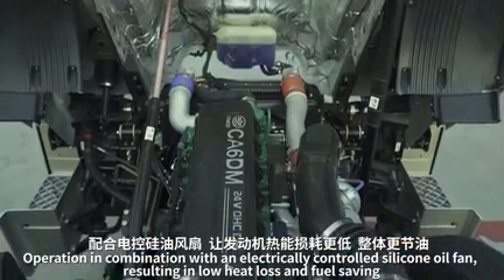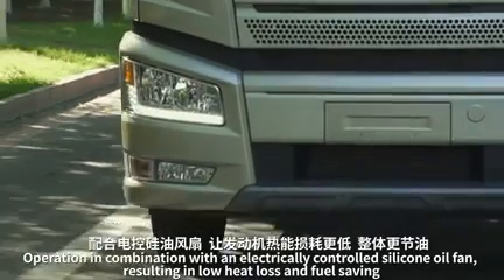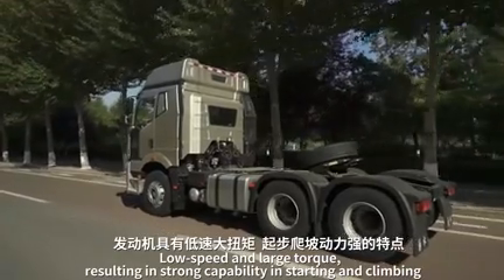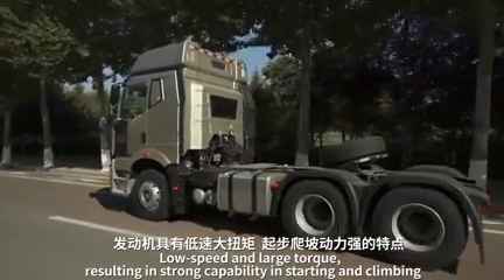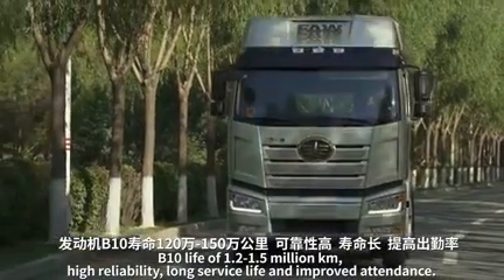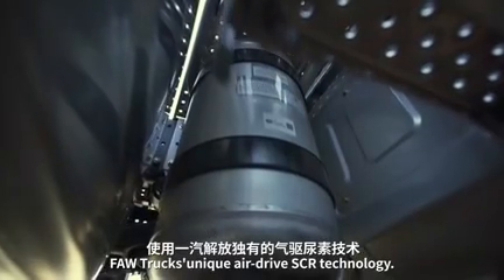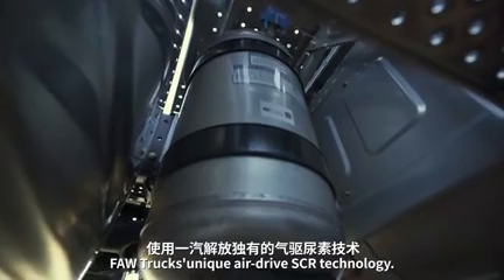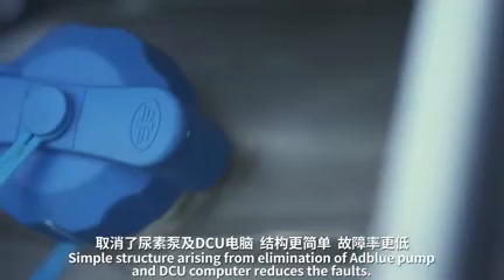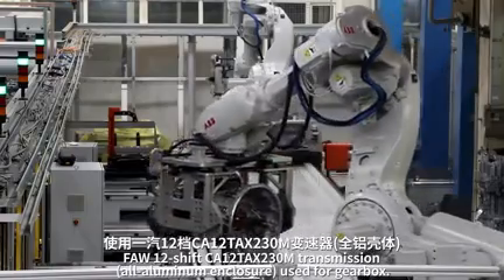In combination with an electrically controlled silicon oil fan, the engine achieves low heat loss and fuel saving. Low speed and large torque result in strong capability in starting and climbing. The B10 life is 1.2 to 1.5 million kilometers, ensuring high reliability and long service life. FAW trucks' unique gas-air drive SCR technology features a simple structure, eliminating the AdBlue pump and DCU computer, reducing faults.